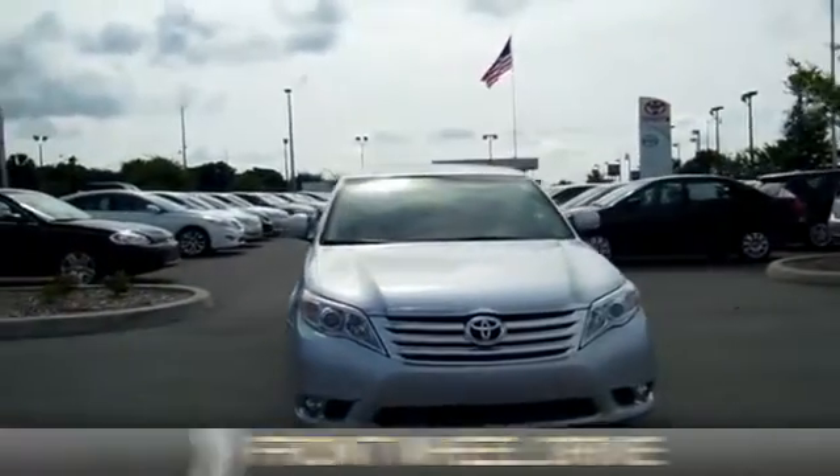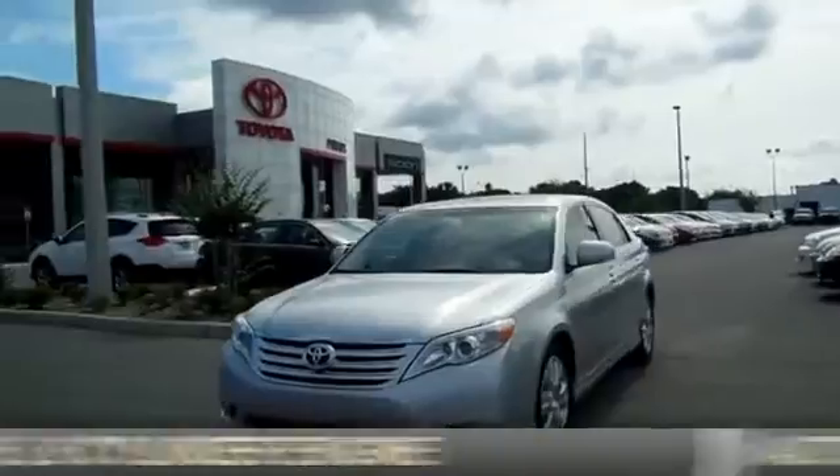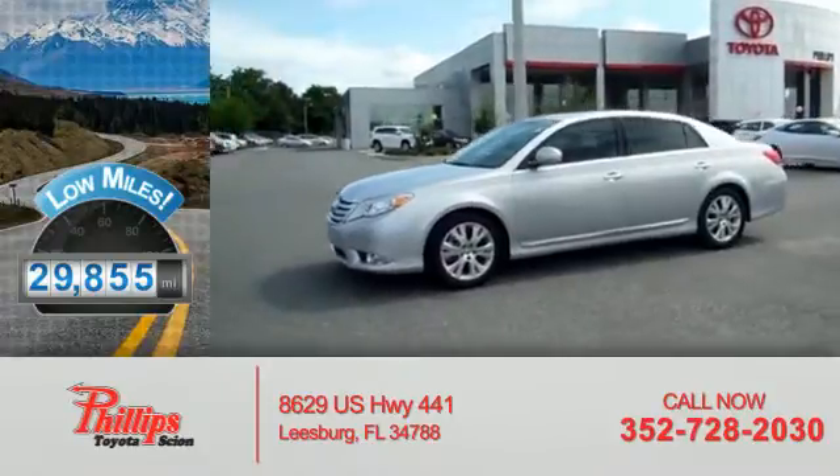It's powered by front-wheel drive, a 3.5-liter, six-cylinder engine, and an automatic transmission. With fewer than 30,000 miles, this vehicle has a long road ahead.